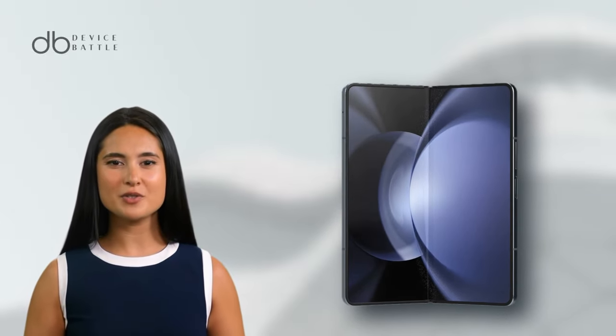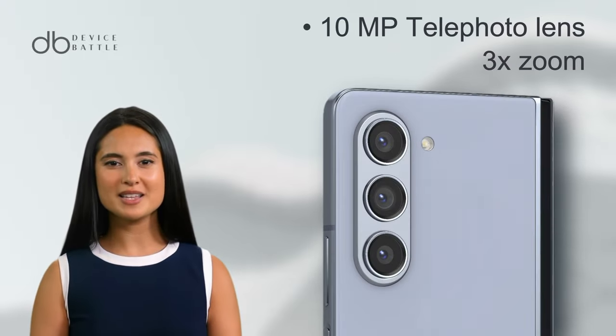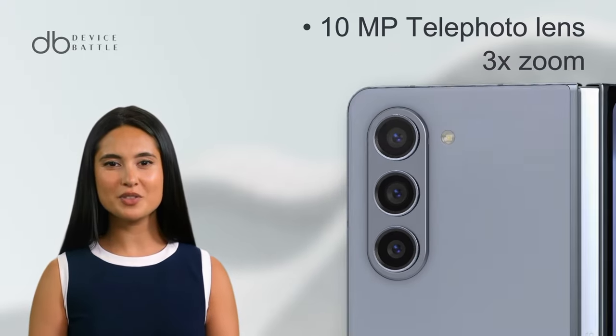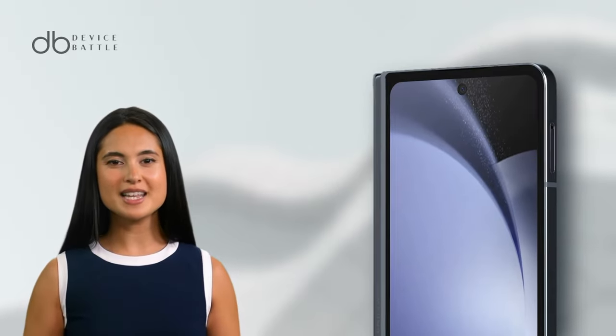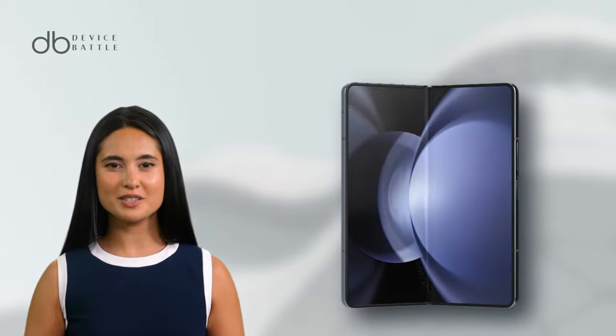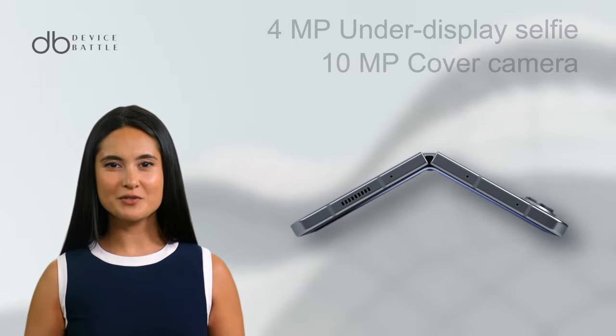Samsung Galaxy Z Fold 5 boasts a triple camera array with a 50MP wide, 10MP telephoto with 3x zoom, and 12MP ultra-wide lens. It offers up to 8K video recording. The foldable includes a 4MP under-display selfie and a 10MP cover camera.